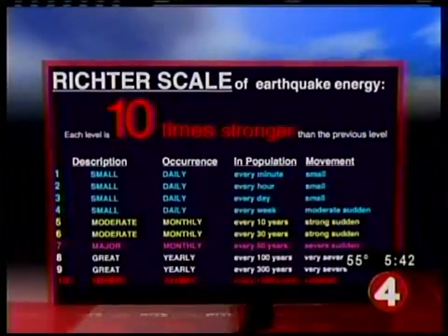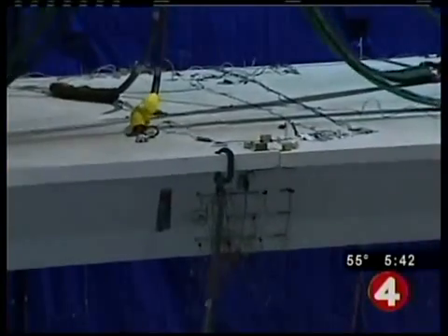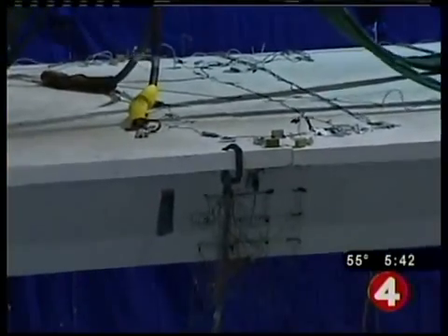A 7-magnitude quake is considered a major earthquake on the Richter scale. To put it in perspective, the 6.9-magnitude Loma Prieta earthquake that rocked the San Francisco Bay Area in 1989 took down bridges and buildings, killing 60 and injuring close to 4,000.